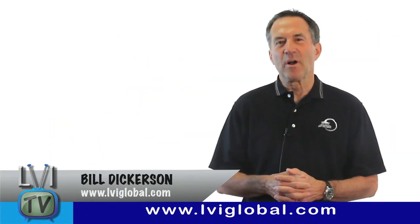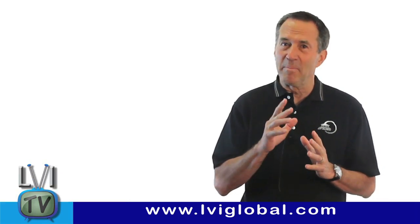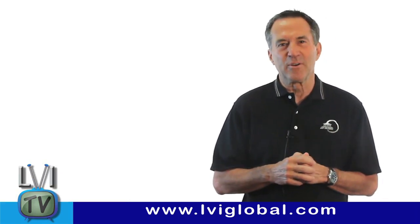Hi, this is Bill Dickerson. Welcome to another fascinating episode of LVI TV, where our goal is to make you a better dentist, and if you're a patient, to make you a better consumer.